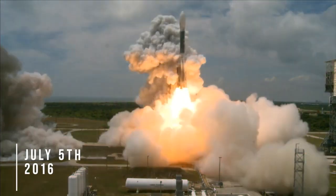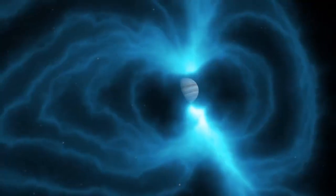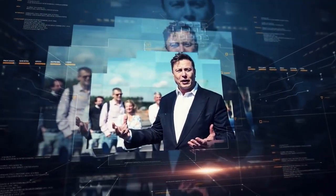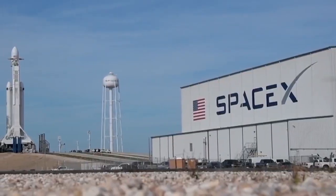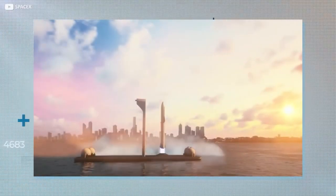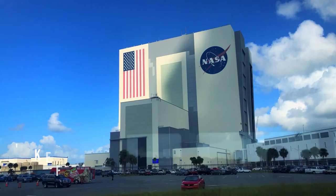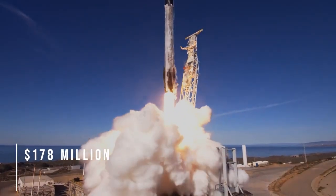On July 5th, 2016, Juno, the second spacecraft to orbit the planet, arrived and became the second in history to do so. Due to Jupiter's harsh radiation environment and large fuel requirements, it is difficult to send a ship there. For Elon Musk's firm, the announcement in June that NASA had selected SpaceX for a planned mission to Jupiter's icy moon Europa was a big success. In October 2024, the Europa Clipper mission will be launched from the Kennedy Space Center in Florida. This will cost $178 million for the Falcon Heavy rocket.